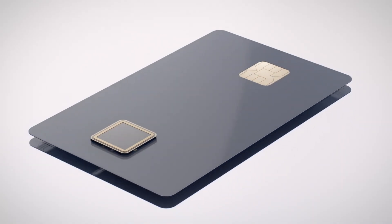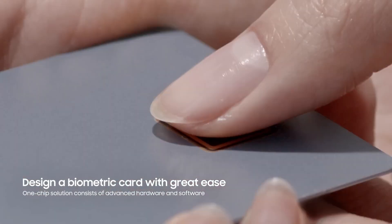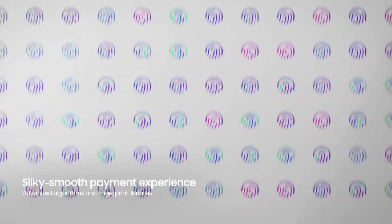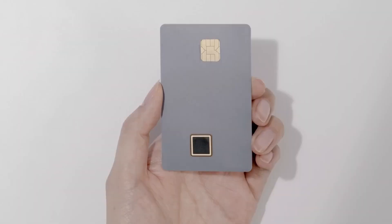With Common Criteria Evaluation Assurance Level 6 Plus and EMVCO certifications, this card enhances transaction security by allowing users to authenticate with their fingerprint instead of a PIN or signature. Capable of storing up to three fingerprints, all biometric data is securely encrypted.